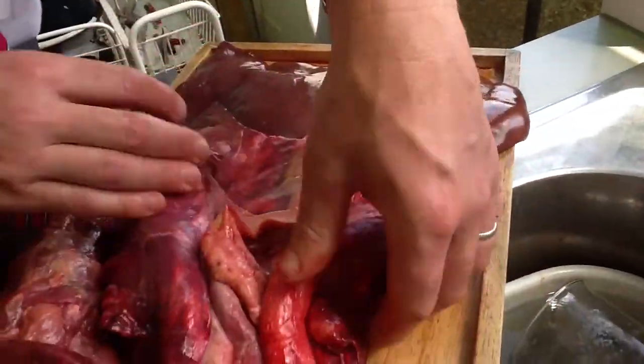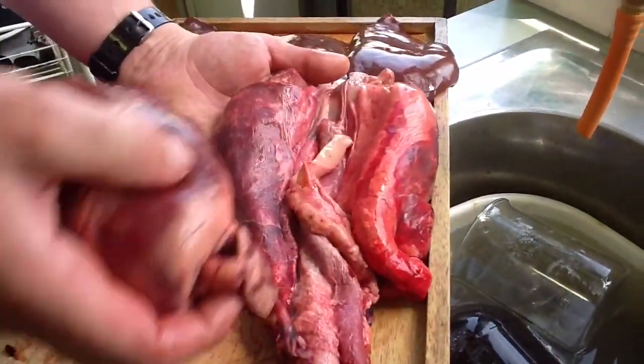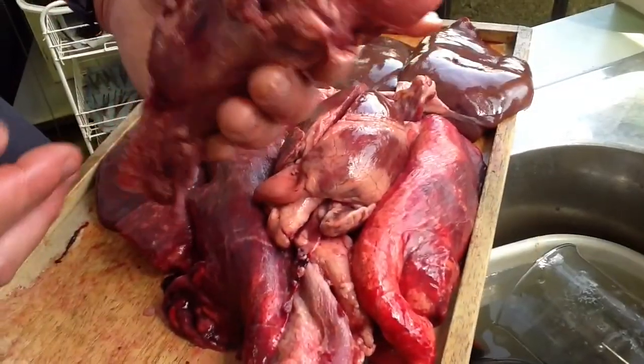Here we have the whole of the heart and the lungs joined together to form the cardiorespiratory system.